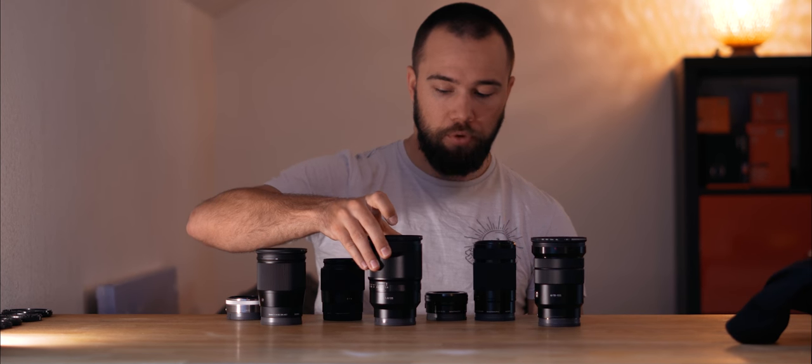If you have more money to invest in your storytelling kit, these three lenses are the ones to get: a very fast wide-angle lens, a more standard portrait lens also very fast, and a versatile zoom lens for when you don't know what you'll need to shoot.